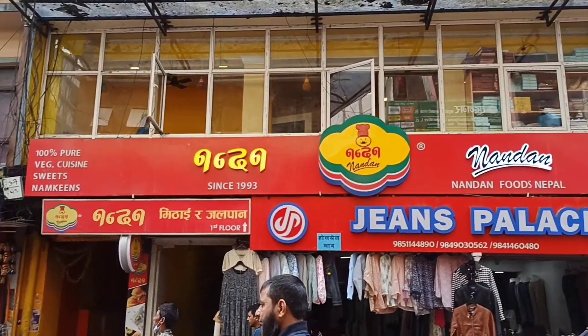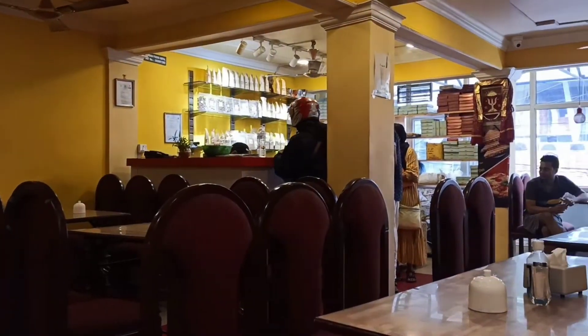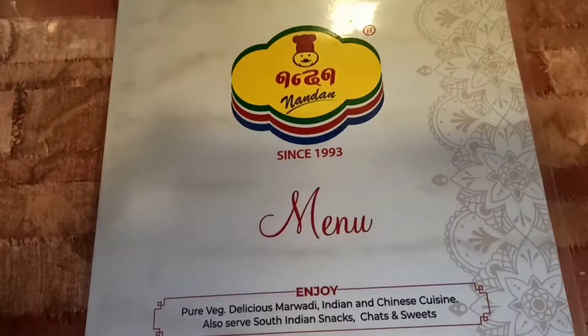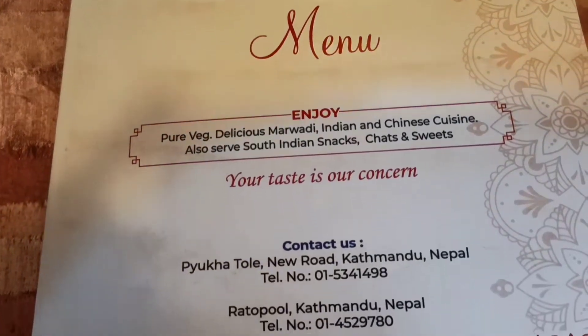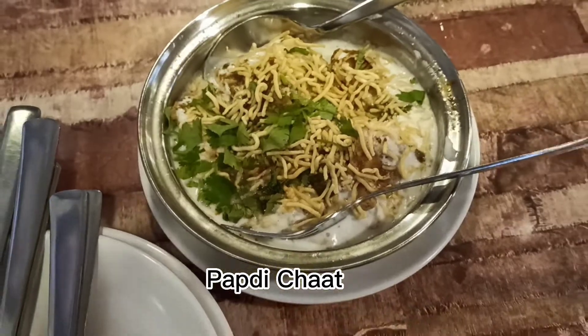Finally, I went to Nandan Foods, which is also in New Road. They have been serving vegetarian food here in Kathmandu since 1993. All the places I visited today are located in New Road as it is accessible to me. Here I ordered papadi chaat.